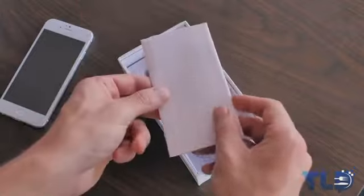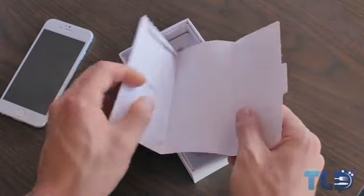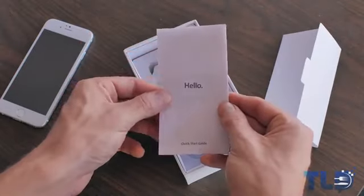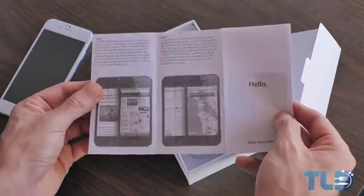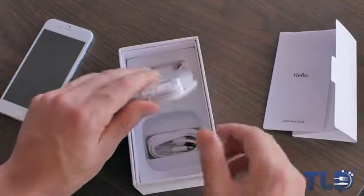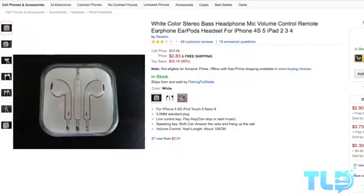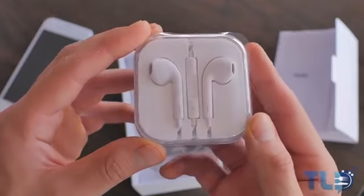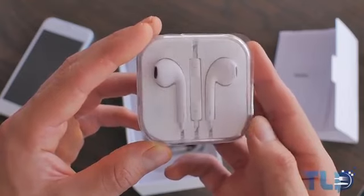Continuing on with the unboxing, there actually were accessories inside. The first thing up is a quick start guide which says "hello" right smack on the front just like Apple products, but if you look inside, the most hilarious thing is those are iOS 6 screenshots. Next up — and I'm willing to bet these aren't authentic — probably less earpods and more "white color stereo bass headphone mic volume control remote earphone earpods headset for iPhone," but at least alongside your iPhone 6 clone you get iPhone 6 earpod clones.